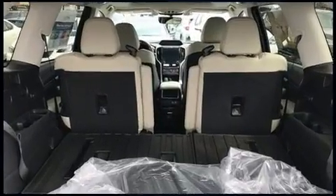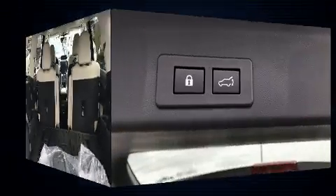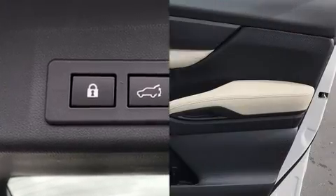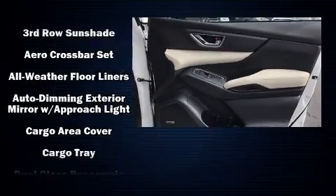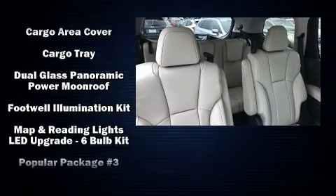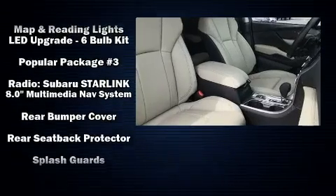Subaru ensures the safety and security of its passengers with equipment such as brake assist, an emergency communication system, and four-wheel disc brakes with ABS. Adaptive Cruise Control maintains a preset distance behind the car ahead of you, simplifying highway driving and enhancing safety.